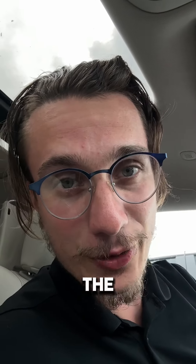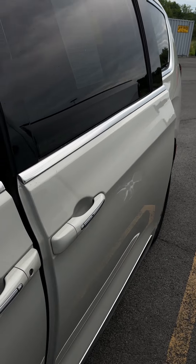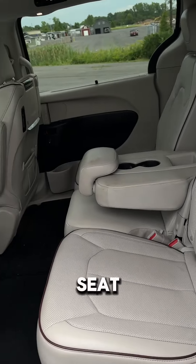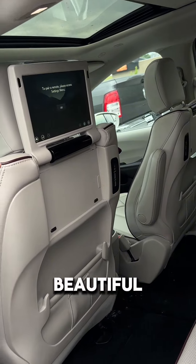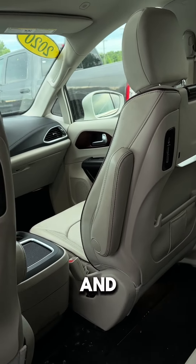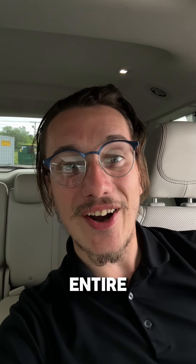That's without even getting into the cool stuff like the Blu-ray player hidden down here. This thing has the bench seat, beautiful entertainment system on both sides with HDMI and headphone hookups. This is stow-and-go seating, so seats go right down into the floor. You got an additional three there in the back, with a total of eight seats through the entire thing.